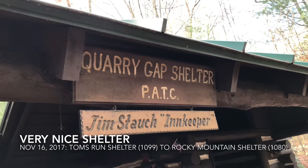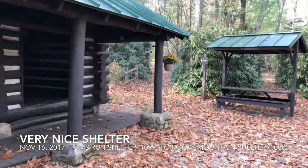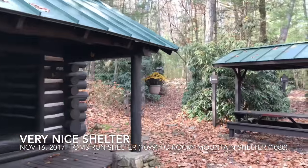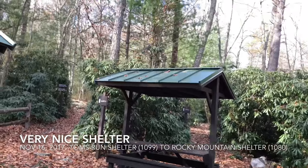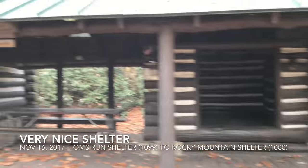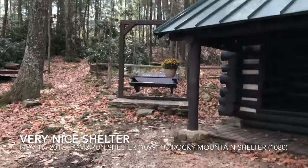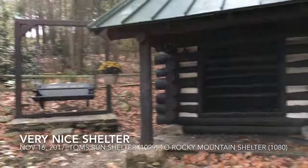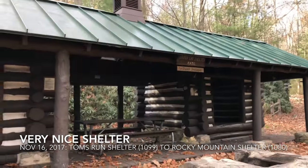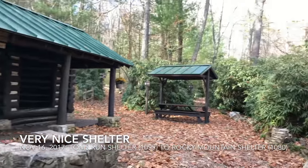Quarry Gap Shelter — I just had to show this one off. Check out how cute this is. The shelter maintainer puts flowers here, everything is super nice — little decorative candles, benches, a swing, even a garden. Great job, Jim. One of the nicest, most well-kept shelters I've seen.